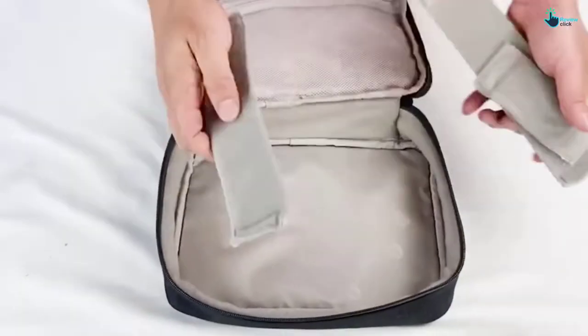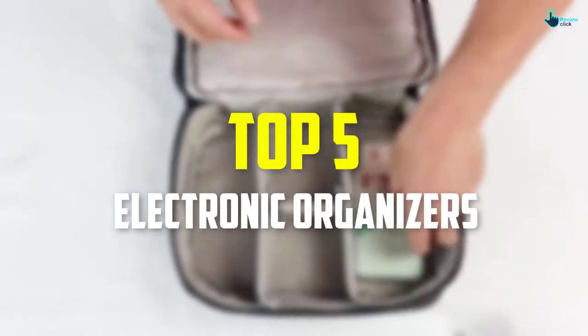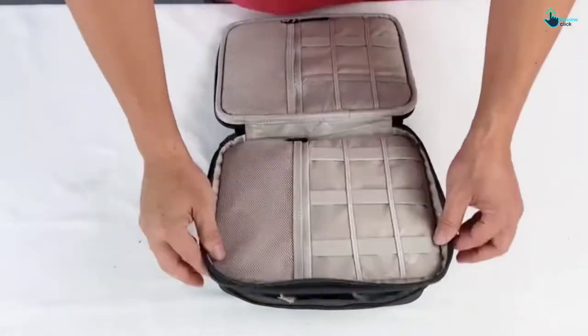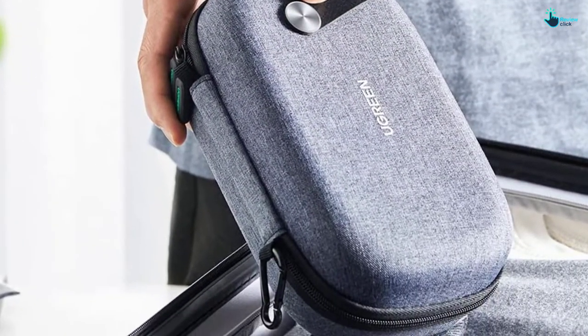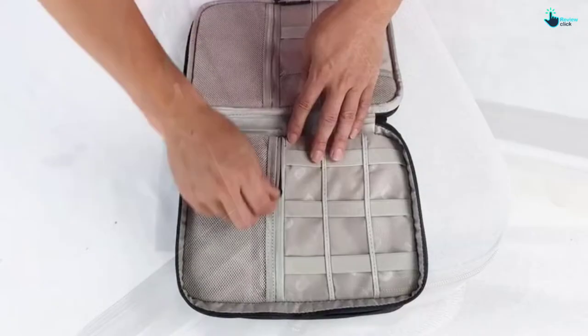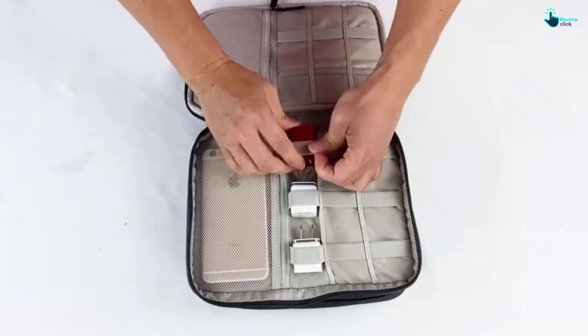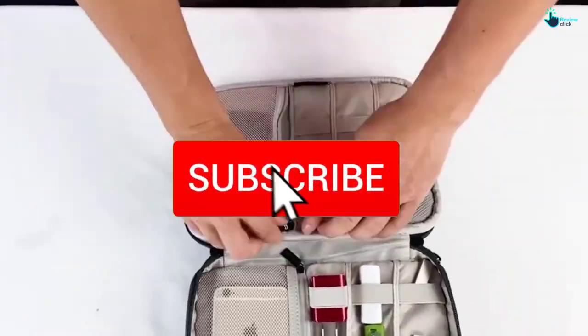Hey guys, in this video we're gonna be checking out the top 5 best electronic organizers available on the market. I made this list based on my personal opinion and hours of research, and have listed them based on popularity, quality, price, durability, user opinions, and more. If you want to see more information and the updated price, you can check out the description below, and also make sure to subscribe for more reviews.